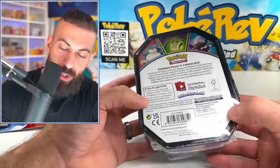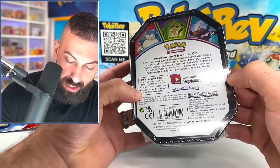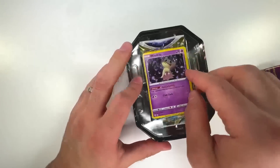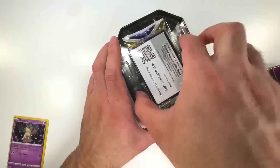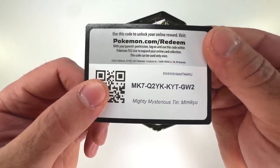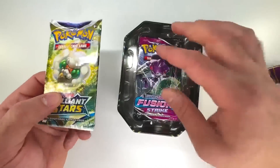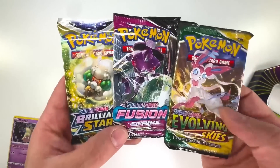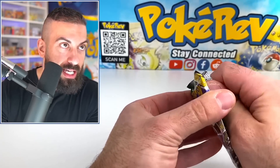Up next we have the Mimikyu tin — Pokemon Power is a Knockout. One in three foil cards, three booster packs, copyright 2020-21 on the back. You get the guaranteed Mimikyu in here, but what packs do you get is the question. We got our code card, the Mighty Mysterious Mimikyu. Starting off with Brilliant Stars, we got a Fusion Strike, and an Evolving Skies — oh my God, that's actually kind of fire! Evolving Skies packs are like $8 each.